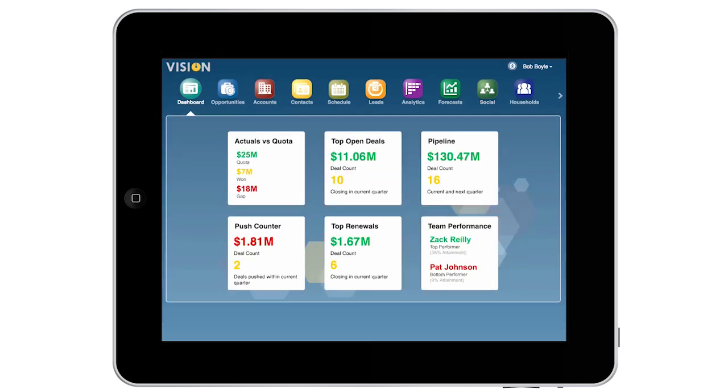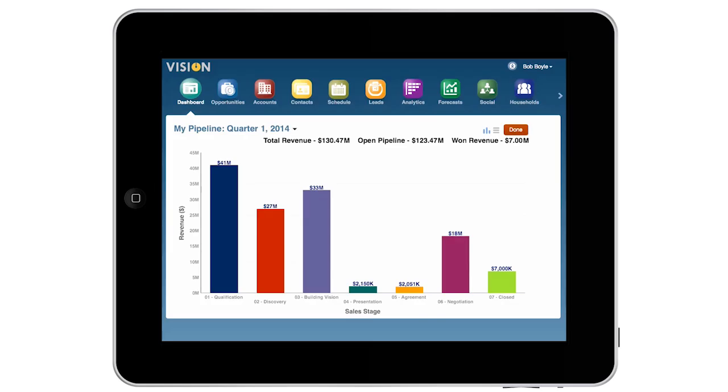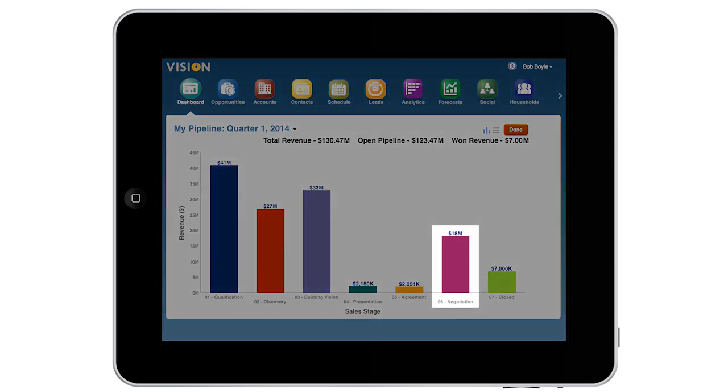To anticipate future quarter performance, I track the strength of the pipeline. I can view my team's opportunities by sales stage and see that my team has a good chance of closing 18 million in remaining quota.